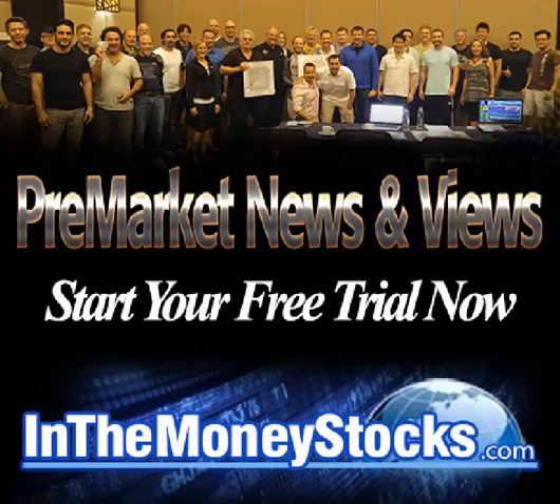Good morning, everyone. Welcome to Pre-Market News and Views by Inamoney Stocks. Today is November 17, 2017. My name is Nick Santiago. Thank you all for tuning in this morning.